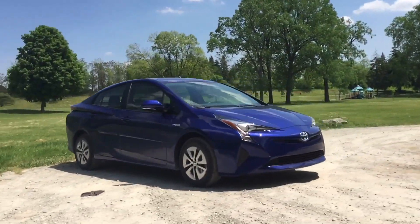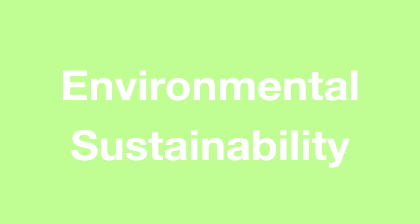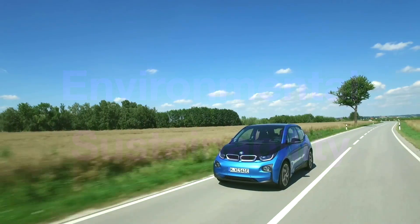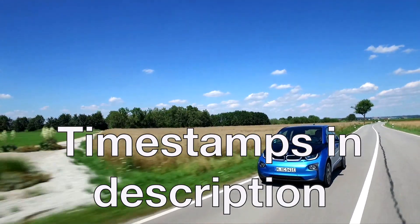The categories are as follows: purchase price, running costs, ease of use, model availability, and finally environmental sustainability. Let's begin by taking a look at all of the different types of alternatively fuelled vehicles available on the market today.